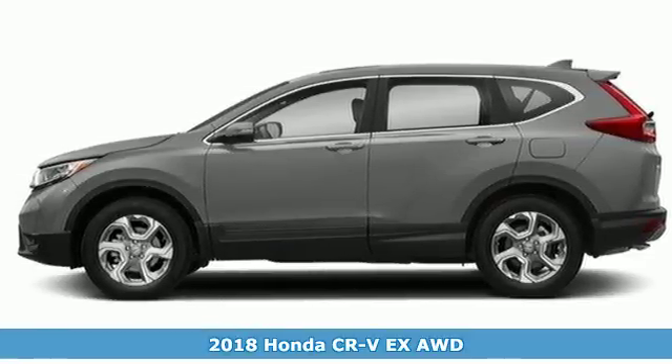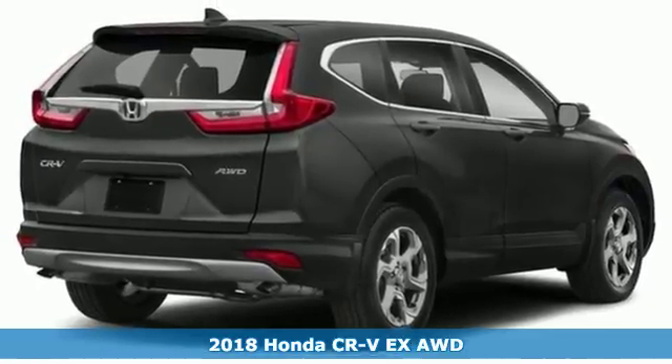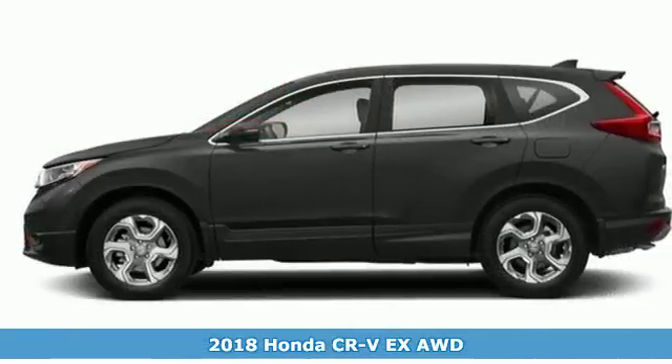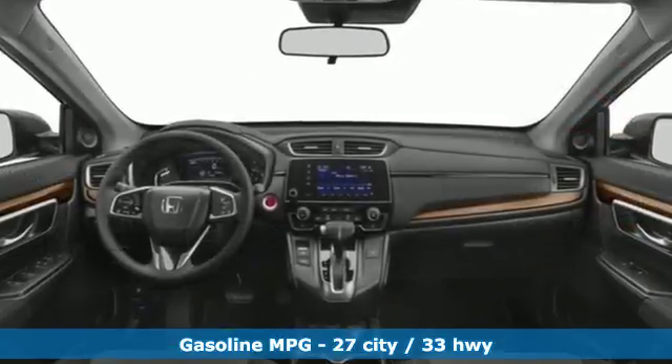Here's a 2018 Honda CR-V. Welcome to what feels like home. It's sleek looking, fuel efficient, and roomy enough for family and cargo. And with features like these, every drive is a pleasure.